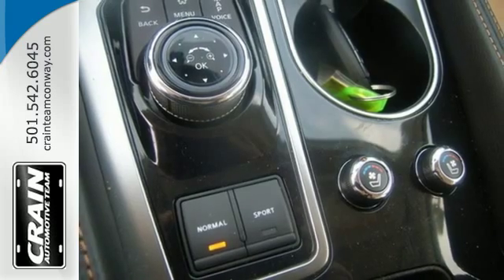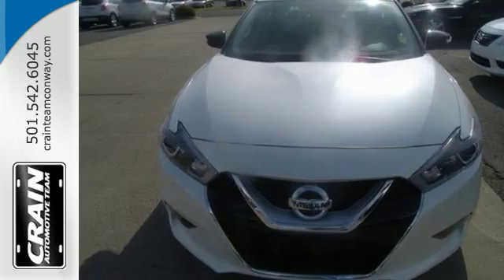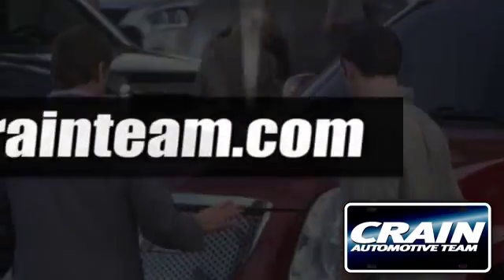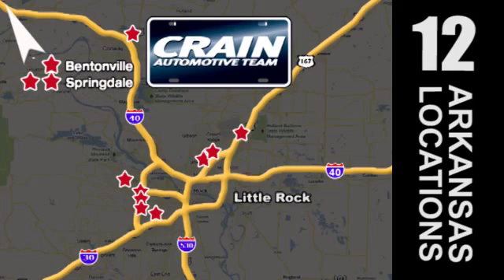This is a car inspired by the art of flight. Take off in yours today. Visit us anytime at Craneteam.com. The Craneteam's got them!